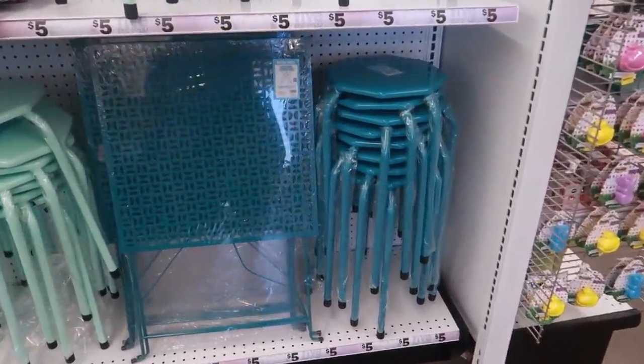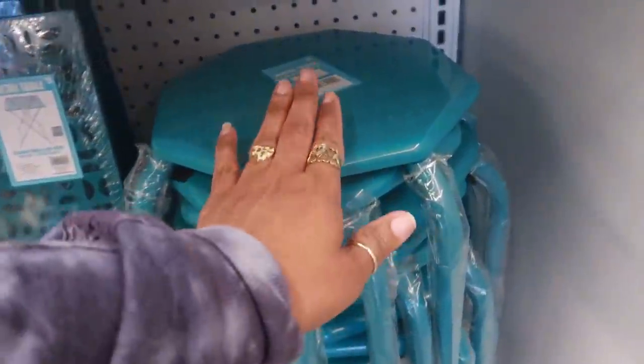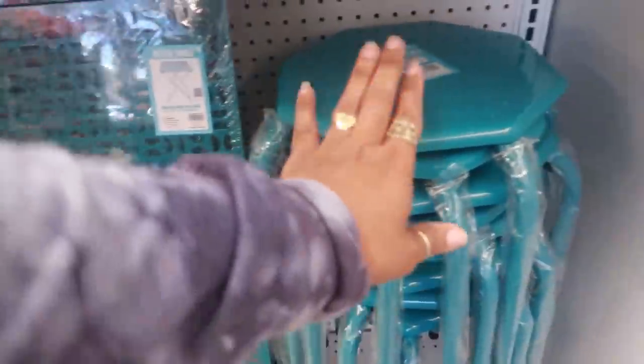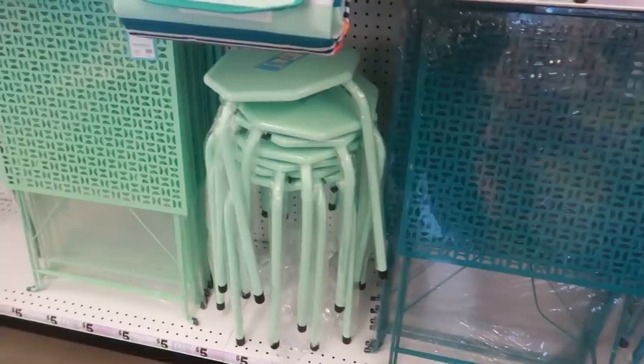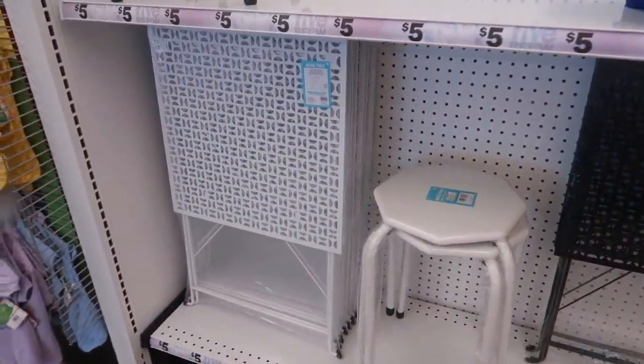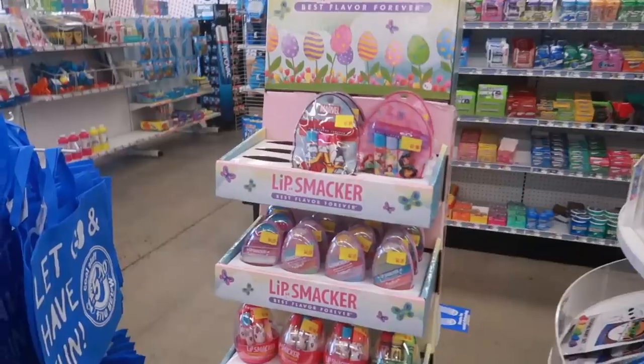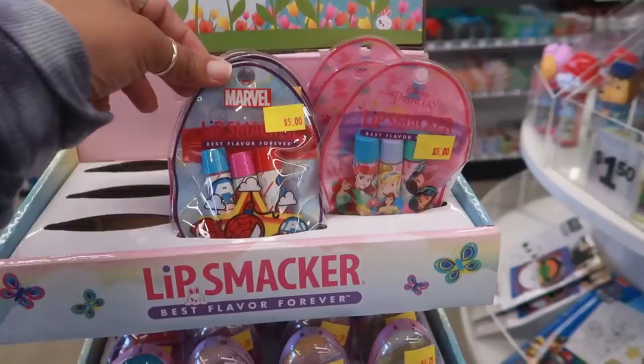Oh my goodness, look at these little tables! I like those with the teal color, or you can get the stool — you get the table and the stool to match. They have that color, there's black and there's white. Isn't that cool? And those are five dollars each.